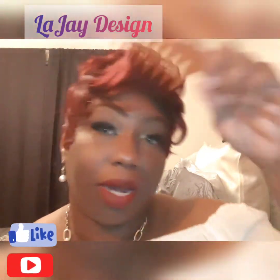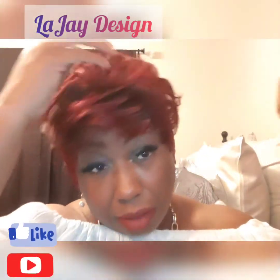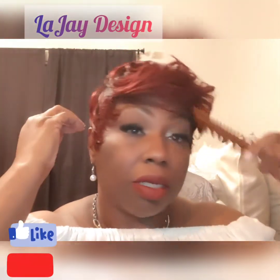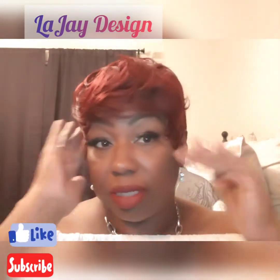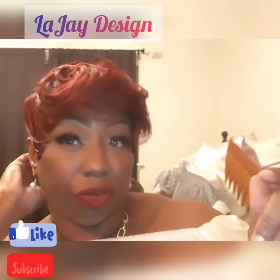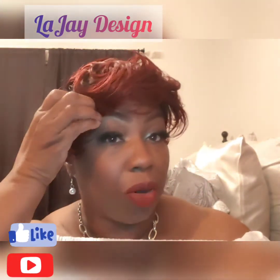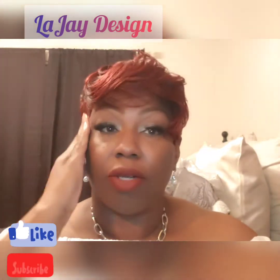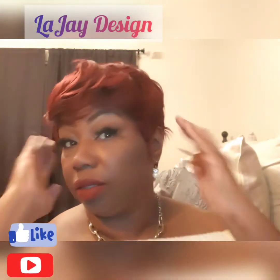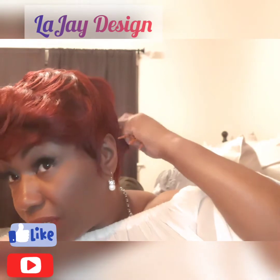I'm going to be honest with you — she's not something that I would normally rock. She's just a little different for me. But these sides here, you can of course bring them toward the front, which is more my style. I like to bring it toward the front as opposed to tucking it downward. But if that's what you like, then of course you can tuck that down. Let me fix this in the back.